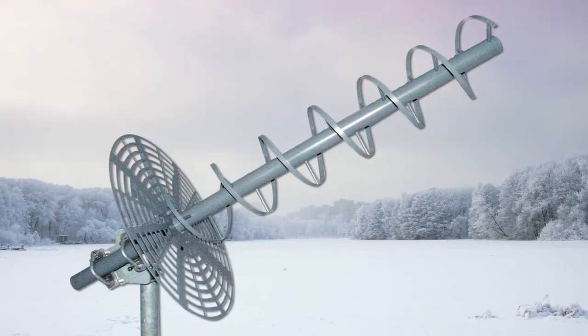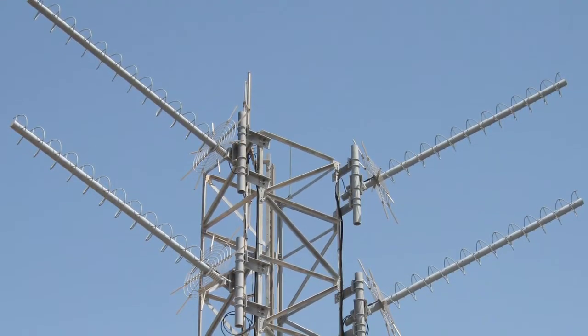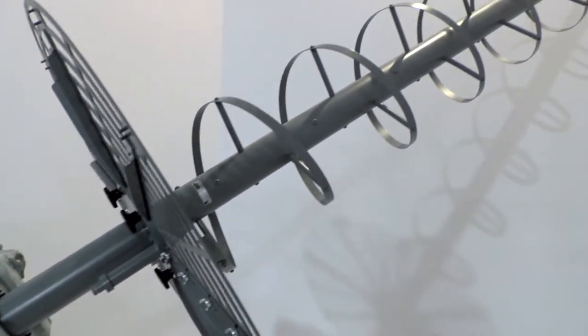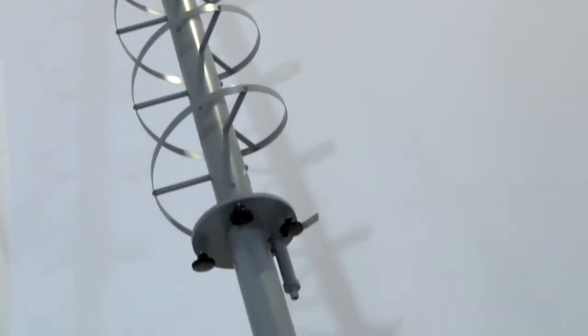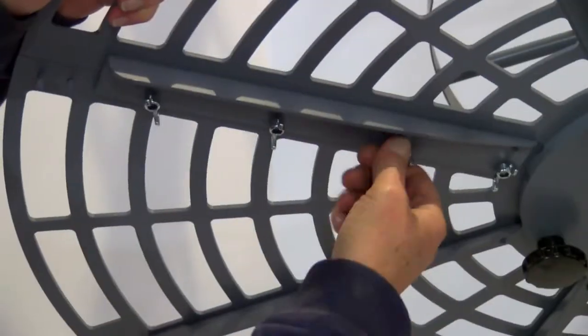Teco's high gain fixed UHF SATCOM helical antennas are circularly polarized and designed to withstand the severest of environmental conditions. They are built sturdy with the mast and ground plane constructed of aluminum and the helix supported by dielectric rods running along the mast. They offer an easily assembled two-piece ground plane with no tools required. The ground plane is mesh, which allows for reduced wind loading.